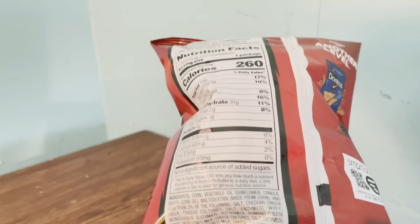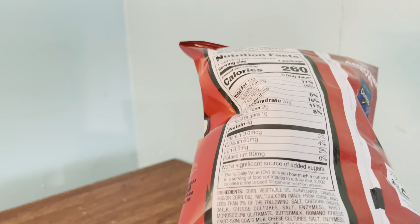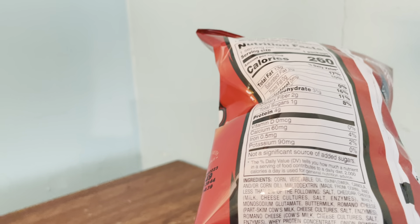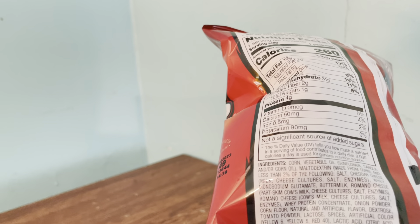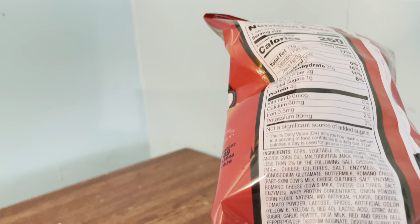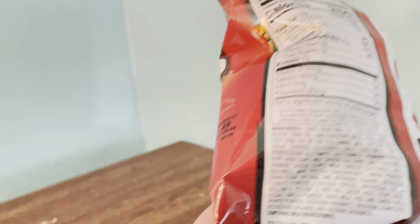What's back here in the ingredients? It starts off not so bad — corn, vegetable oil, sunflower, canola oil — and then it just quickly goes way downhill. Yellow and red number 40, and disodium inosinate.